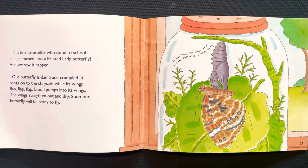Our butterfly is damp and crumpled. It hangs onto the chrysalis while its wings flap, flap, flap. Blood pumps into its wings, the wings straighten out and dry. Soon our butterfly will be ready to fly.